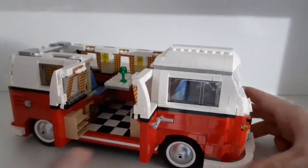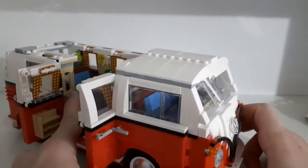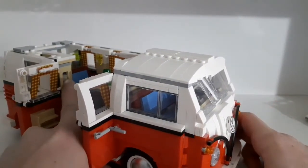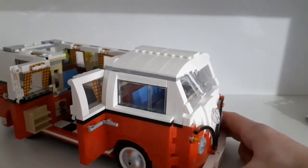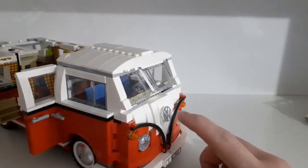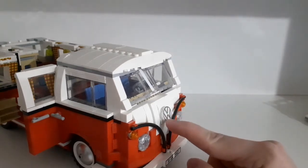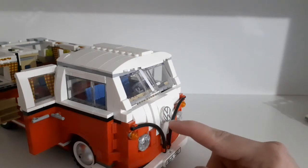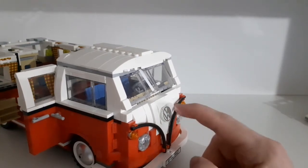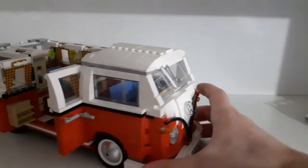There are also two drawers which unfortunately don't open, but there is a cupboard with one of those mirror stickers. You can actually see your figure reflected in the mirror piece — it works a little bit like a real mirror. The Volkswagen logo on it is also a mirror piece, with only the outlines of the logo being the reflective part.